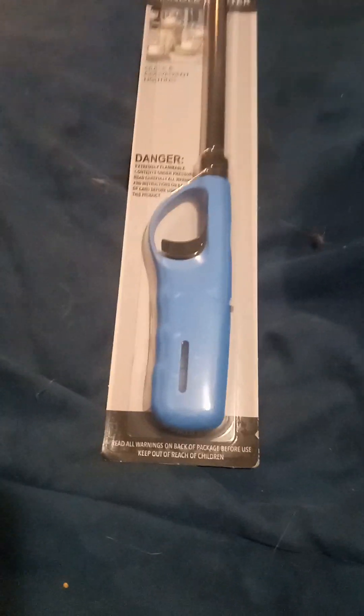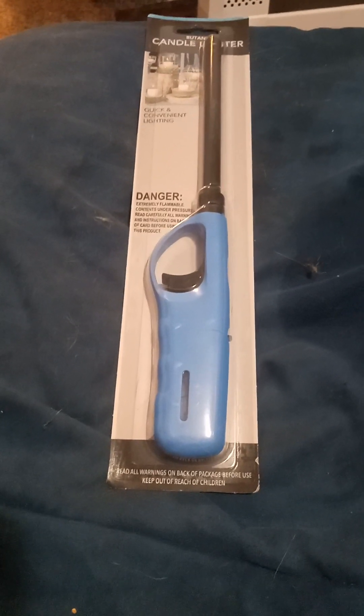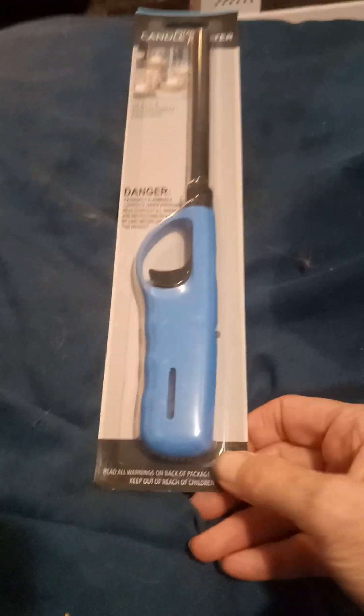I got a lighter — we've actually gotten these from Dollar Tree before and they actually work. Our last one went out. And don't judge the mocktails and cocktails book — it has different recipes.